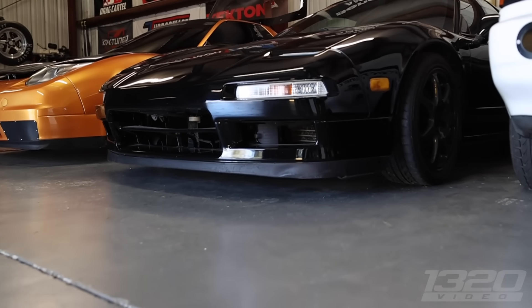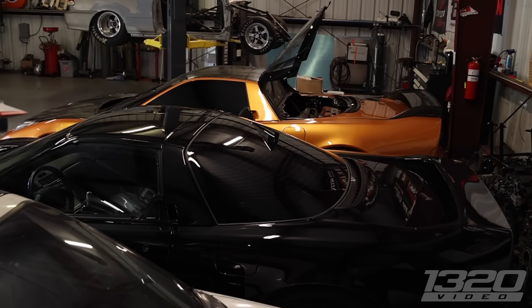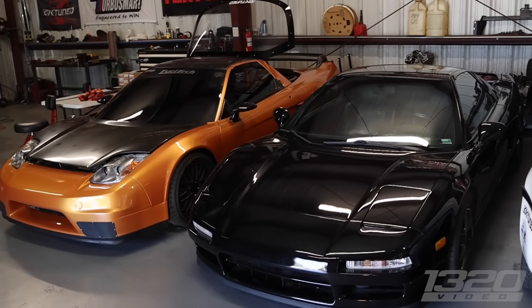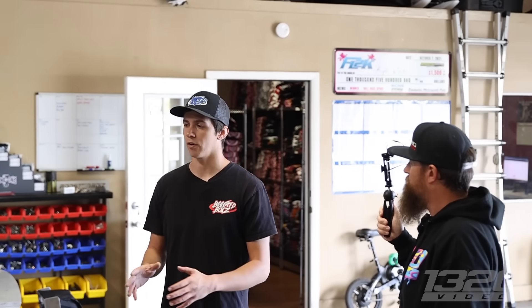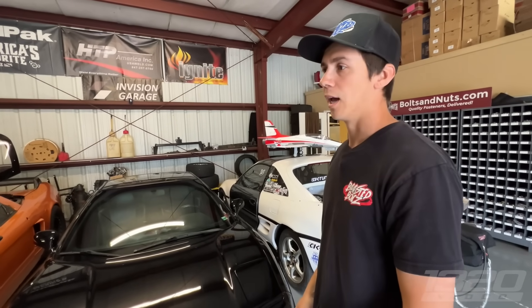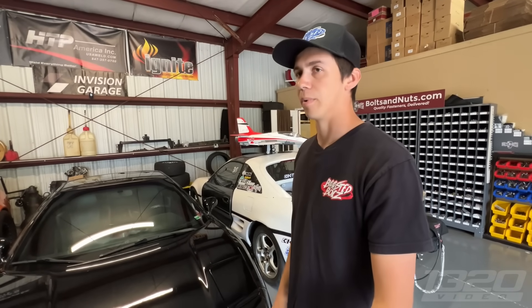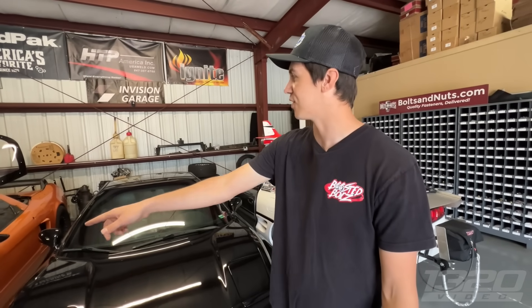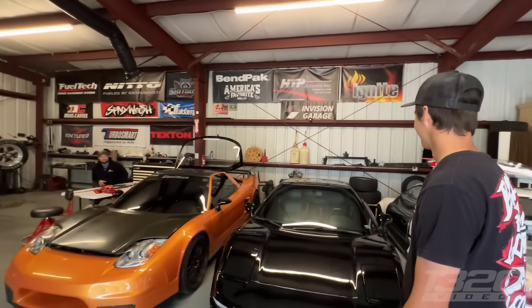The middle one is a stock NSX — high mile, about 200,000 on it. Got it for a really good deal. It's very clean, recently repainted, and we got this one to turn into a race car. But after I picked this up, a different NSX came up for sale that was already gutted, already cut up — Lexan windshield, carbon fiber doors — already about to be a K-Swap drag NSX. I sent that one to my friend Hayden in Colorado to get the cage done. Now I have this stock one sitting here and haven't decided what to do with it.